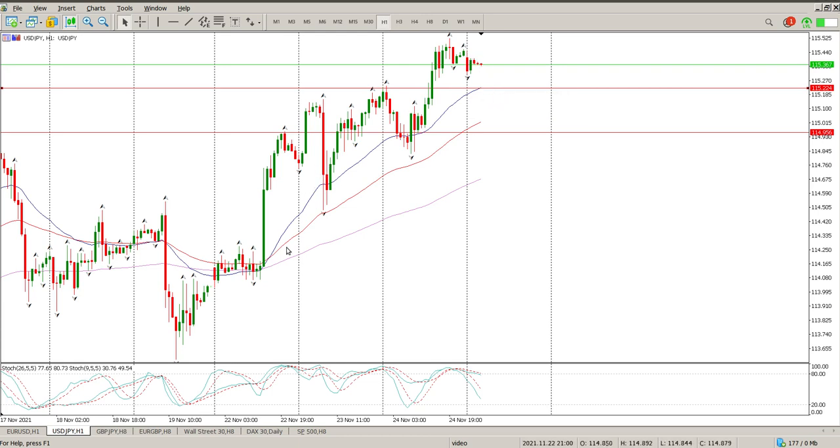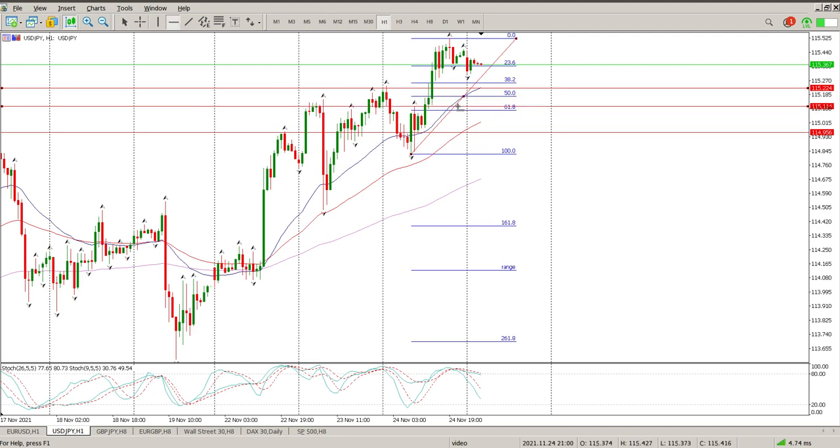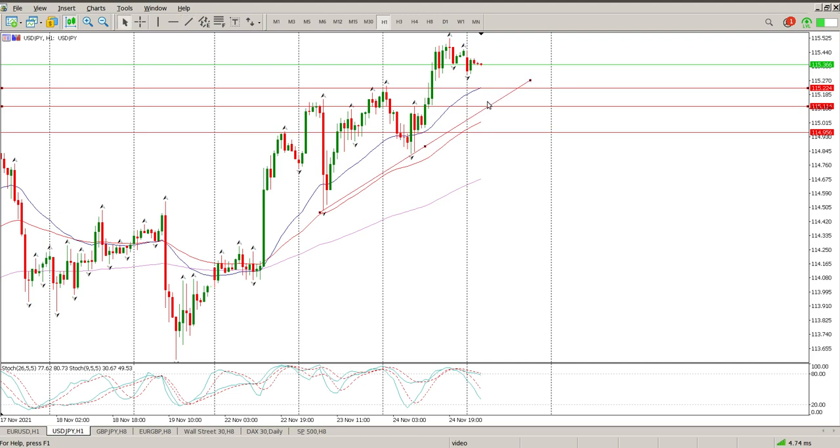If price gets back down to 115.225, you're looking for structure — a pin bar, engulfing bar, or inside bar on that level — to look to buy. Stop area is below the low of yesterday. Also pay attention to the Fibonacci: you're looking for a 50-60% retracement. Down there is a level, so pull back onto 115-114, you can see the inside tail as well. Stop below the low and you're looking for another move to the upside. Make sure you have the current trend line drawn in — it intersects in two areas, so that's the zone we're looking for.